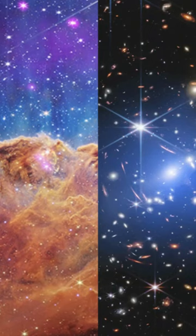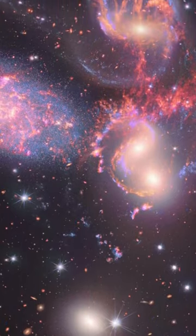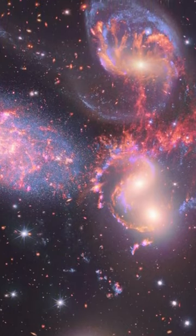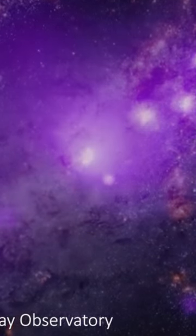The James Webb Space Telescope images revealed this summer instantly became iconic. But a new team-up with NASA's Chandra X-ray Observatory shows that despite being the most powerful space telescope yet built, JWST isn't going to examine the universe in isolation. In fact, it may be at its most effective when paired with other instruments.